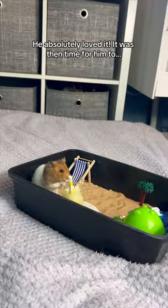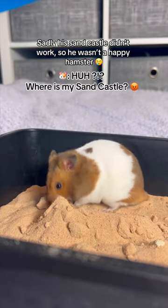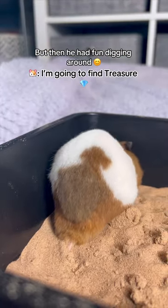It was then time for him to build a sand castle. Sadly his sand castle didn't work, so he wasn't a happy hamster. But then he had fun digging around.